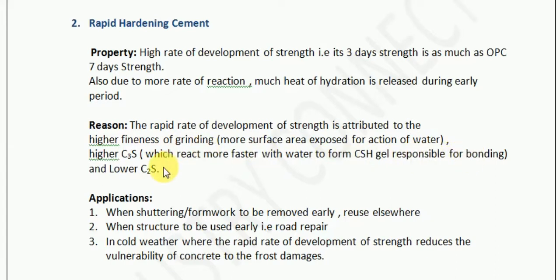And it has lower C2S. So there are two primary reasons why rapid hardening cement exhibits rapid strengthening. The first reason is more fineness — C3S particles are more finely ground, providing more surface area for reaction. The second reason is that it has more C3S content compared to C2S, and C3S reacts faster while C2S is the last compound which reacts.